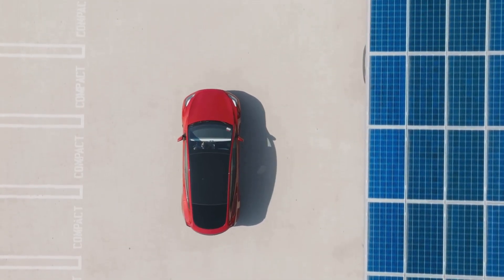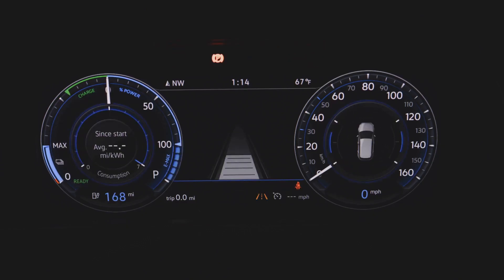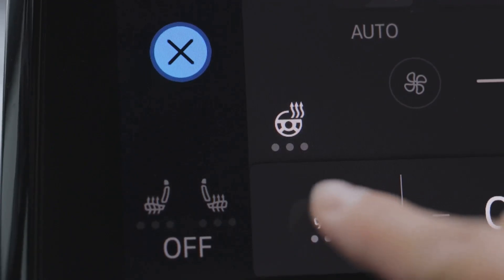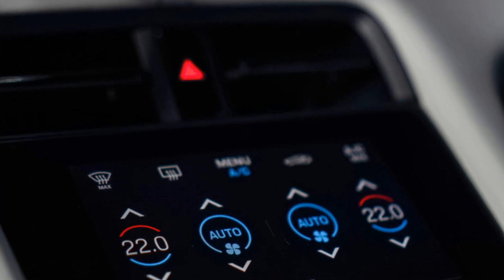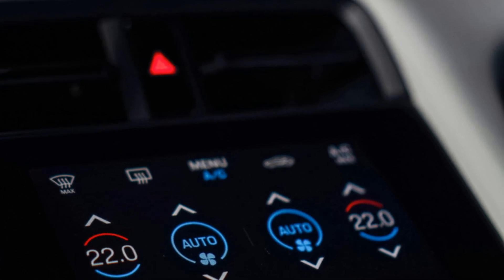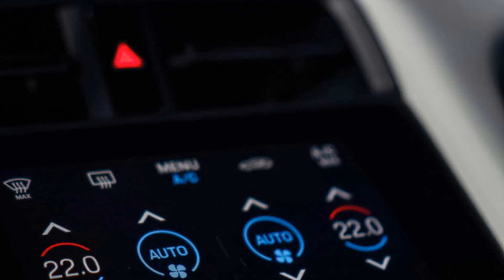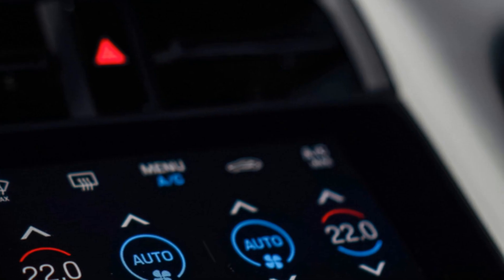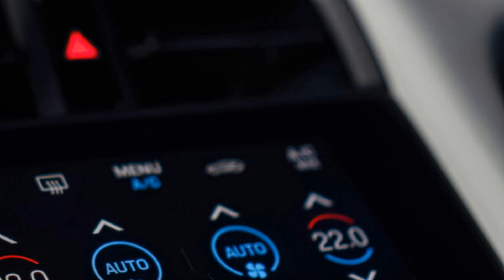Secret six: your climate control is a silent vampire. If you've ever hopped into your EV on a cold morning and blasted the heat only to watch your projected range tank instantly, you know exactly what I'm talking about. Heating and cooling use a ton of energy, but here's the secret trick: heat the person, not the cabin. Your heated seats and heated steering wheel use a fraction of the power that the main cabin heater consumes. EV owners who rely more on these features can save a surprising amount of range, especially in winter. Next time you're cold, try using the heated seats and wheel first, then reduce the main heater. You'll stay perfectly comfortable and dramatically reduce your energy draw. Small habit, big difference.